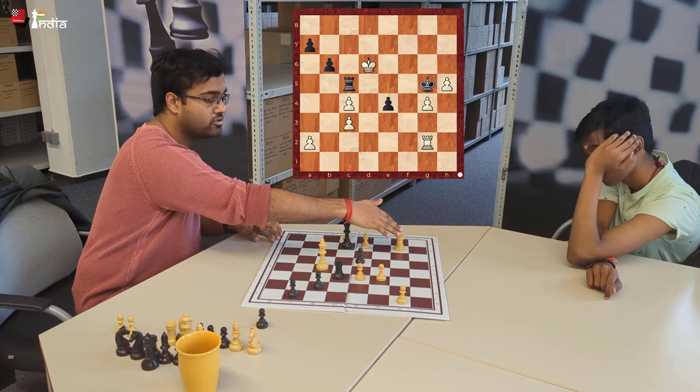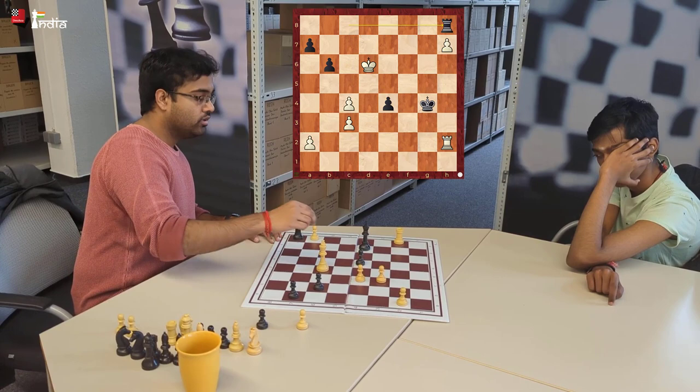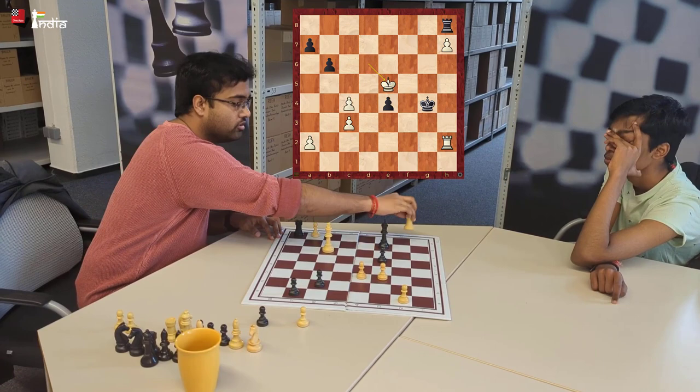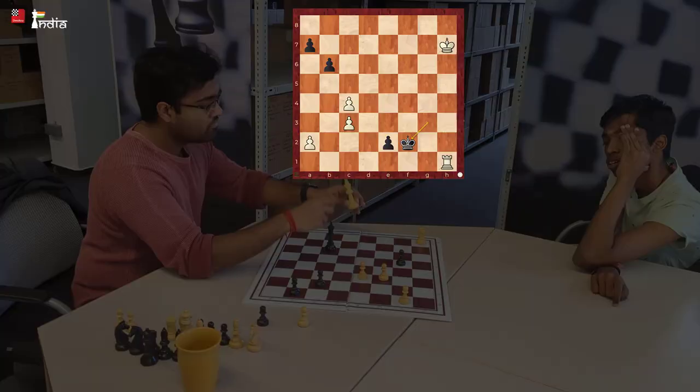Now white has some options - Re2 or Rh2, both are drawish. Rh2 is the main option here. Kxg4, h6, Rc8, h7, Rh8, and now white goes Ke5, e3, Kf6, Kg3, attacking the rook, Rh1, then the e-pawn queens. After Kf2, black is in time to get the pawn on c3. So now we know that Kd3 is not working.